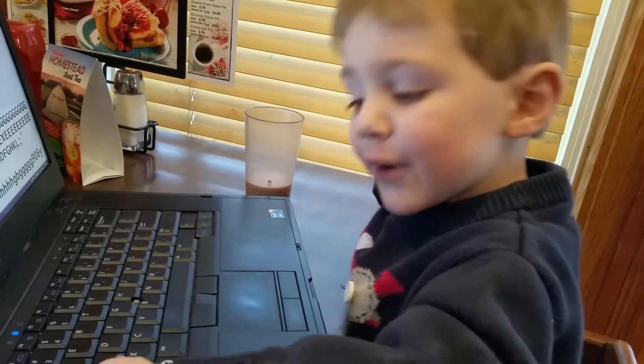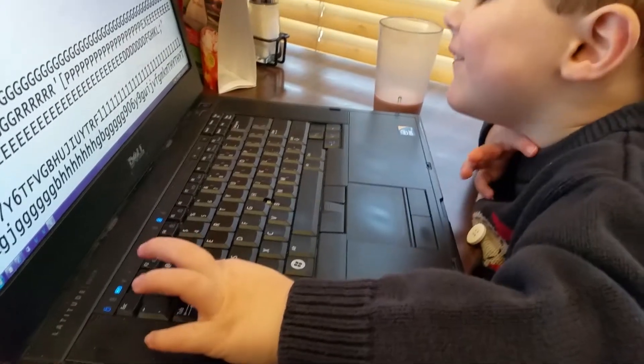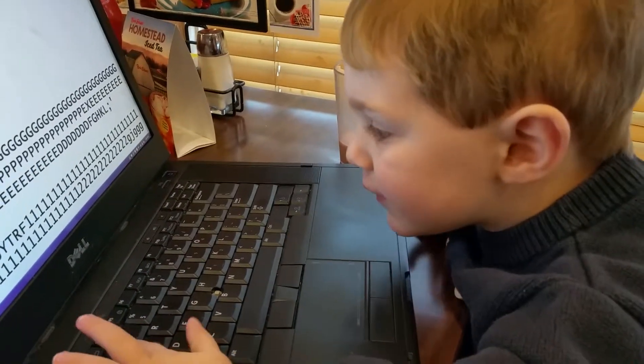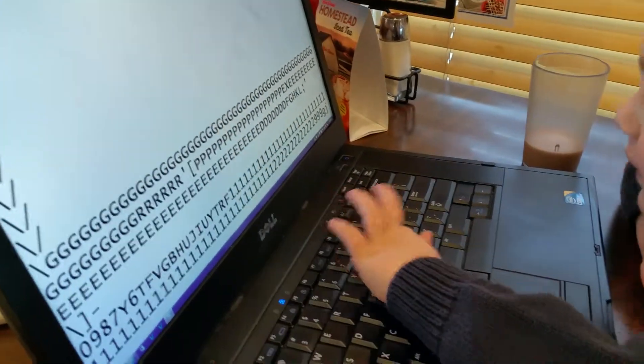Where is the number one? Where is the one? I see the number one. How about the number nine? Where's the nine? Good job.